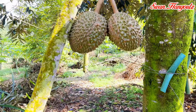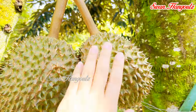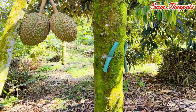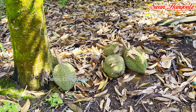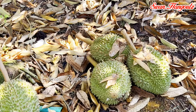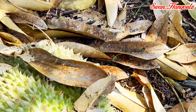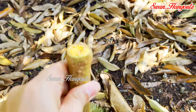As the durian fruit matures, the husk undergoes changes in color and texture, transitioning from a vibrant green to a yellowish or brownish color. Once fully ripened, the fruit typically falls from the tree and is ready to eat. The advantage of eating durians directly at the farm is that you get to taste them very fresh, straight from the trees. You can tell a fresh durian by spotting the green, moist stem on the fruit, and the bottom of the husk has not cracked open.